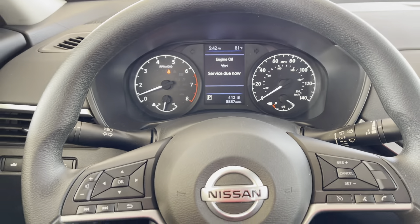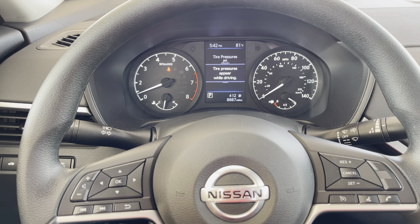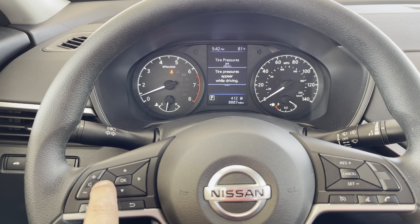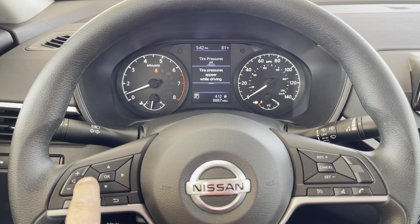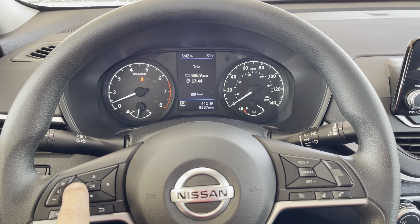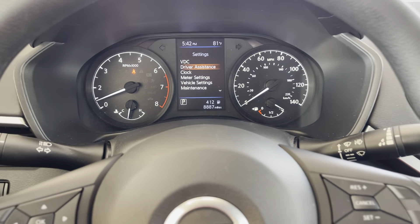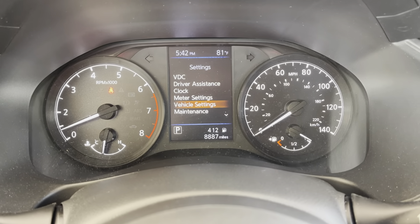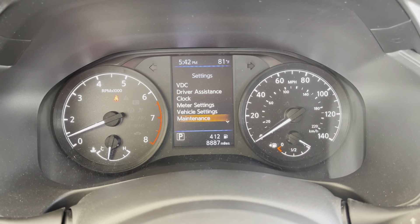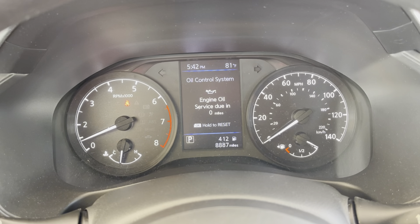To clear that, press the OK button — that's going to pop off the screen. Then using the left and right buttons on the left hand side of the steering wheel, press the left button until you get to Settings. Then go down to Maintenance, press the OK button, select Oil Control System, and press the OK button again.